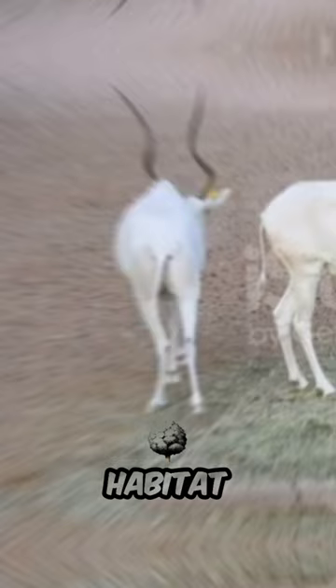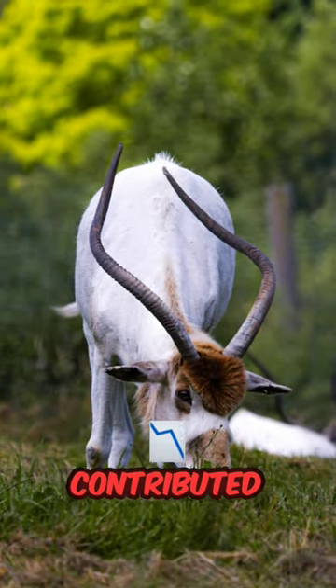Fact four: sadly, the adax antelope is critically endangered, with only a few hundred individuals left in the wild. Habitat loss, poaching, and climate change have significantly contributed to their decline.